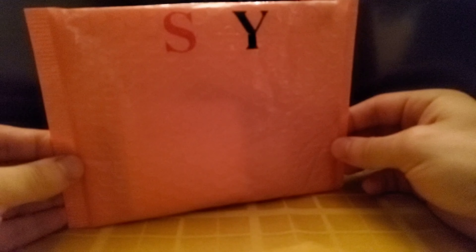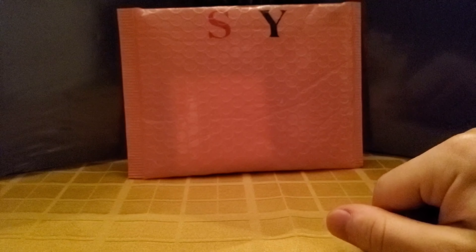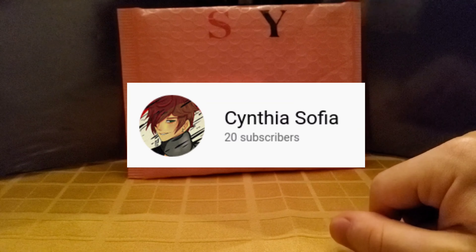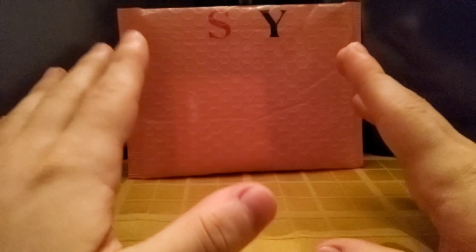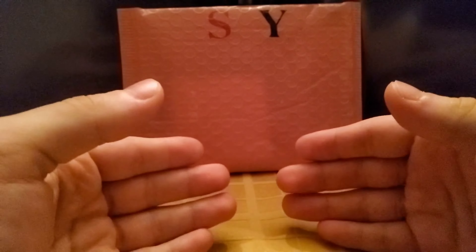Howdy all you cool cats out there and welcome back to another episode of Kitty's Toy Box, the show where you never know what's gonna come out of the box. Today we've got another mystery pack for you from Etsy that I am very excited to open, but before we get to that, I would just like to give a shout out to my 200th subscriber, Charlotte Sketch, a.k.a. Cynthia Sophia on here. Thank you for being an amazing friend, an amazing artist, and your support of my channel is greatly appreciated.